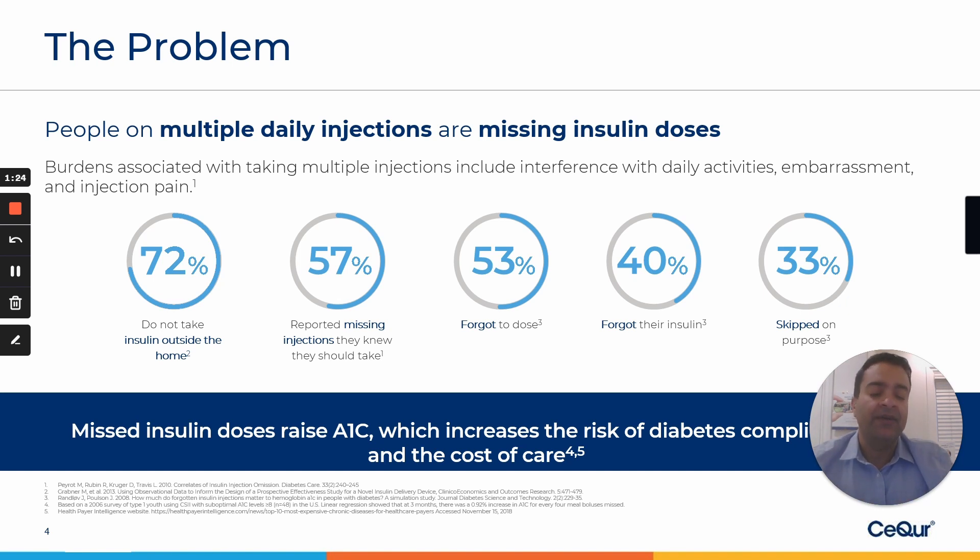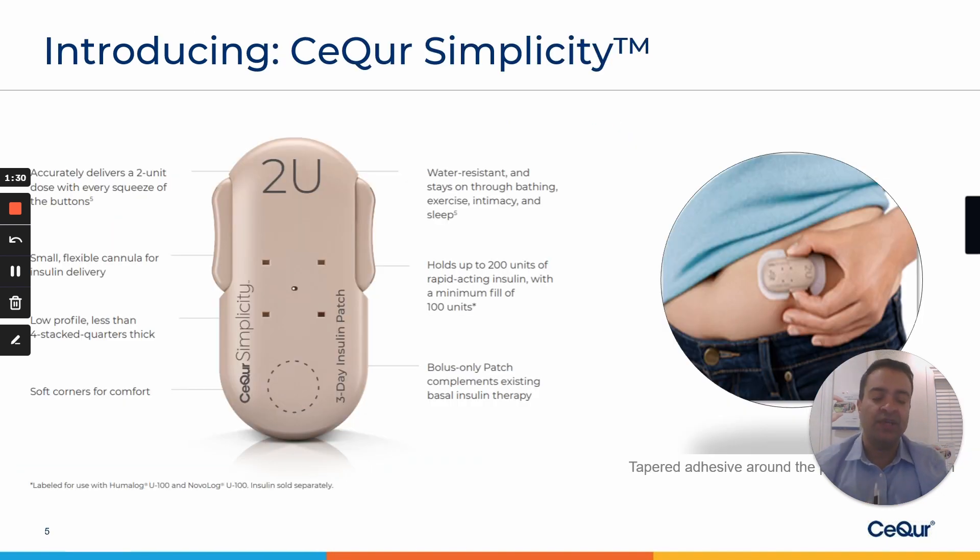Missing insulin raises A1C, of course the diabetes complications, and the cost of care. And this is where Secure Simplicity really comes in — addressing the core issue of the problem, making it convenient and accessible to take your insulin anytime, anywhere.